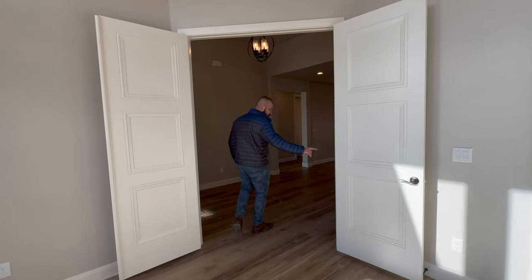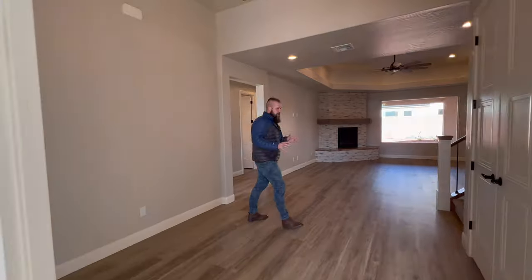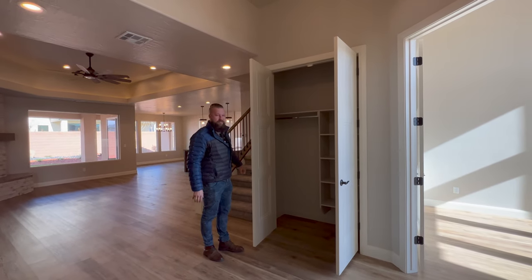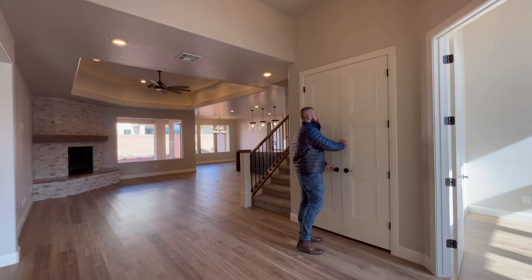You enter this space through a set of French doors. And this home also has a ton of storage — it's designed to be a family home with lots of needs for storage, so there's a coat closet right off the front. And now we enter the living room.